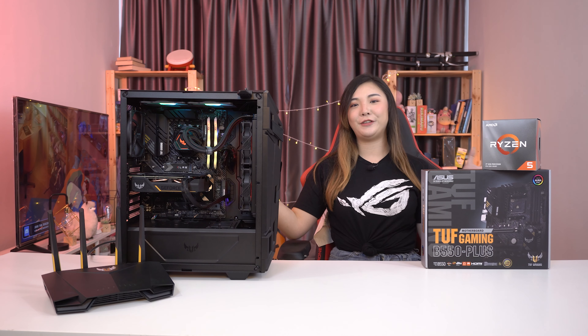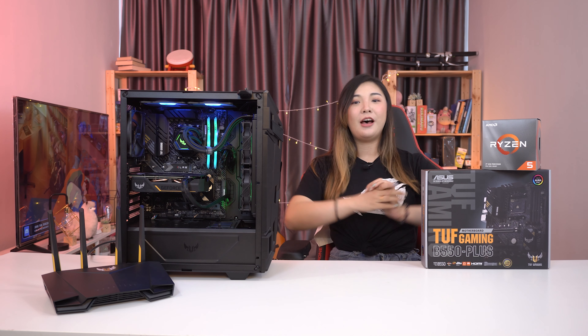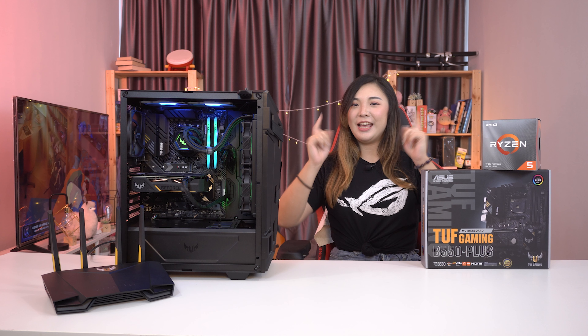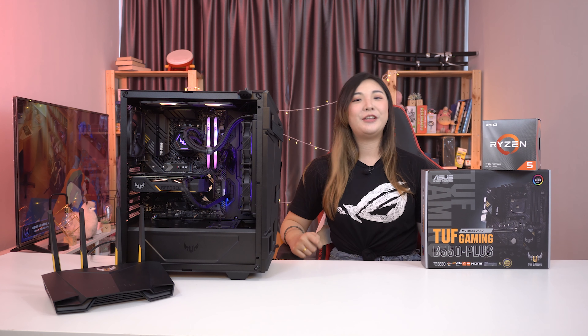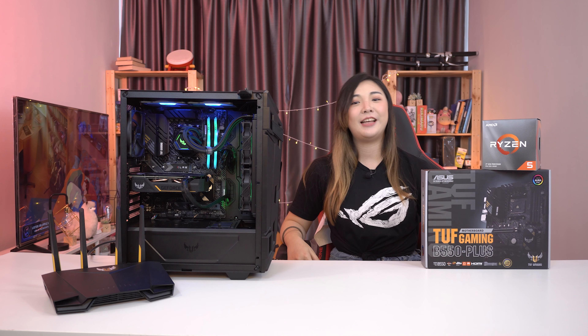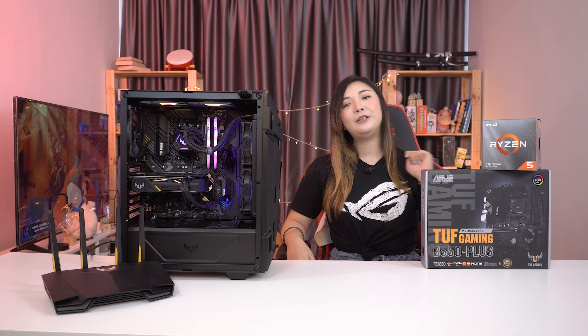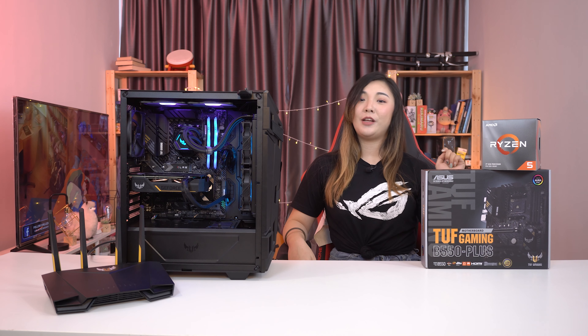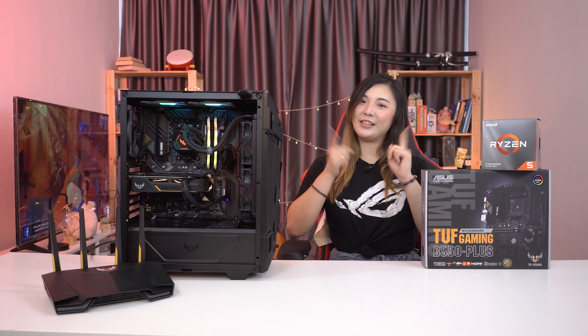So that's all for today's overview on our brand new TUF Gaming setup. A huge thanks to ASUS for sending us this new build for our new office. Yep, Team Salty is finally moving into a new office, but that will be content for another video. Meanwhile, do check out ASUS's TUF Gaming lineup in the links below. We hope you enjoyed this quick overview of their products and we'll see you in the next one.